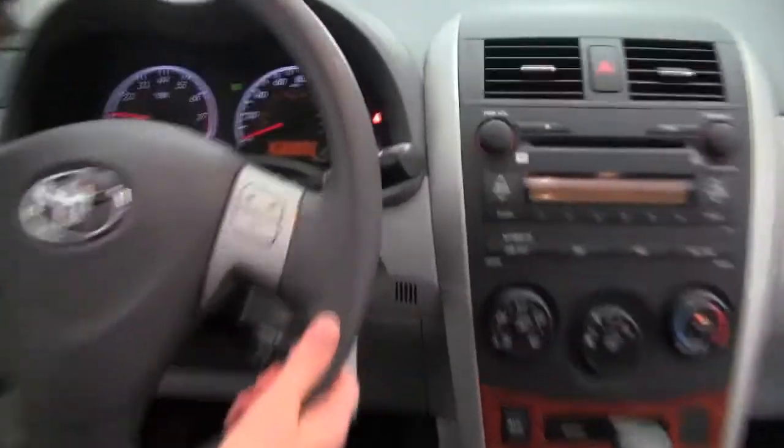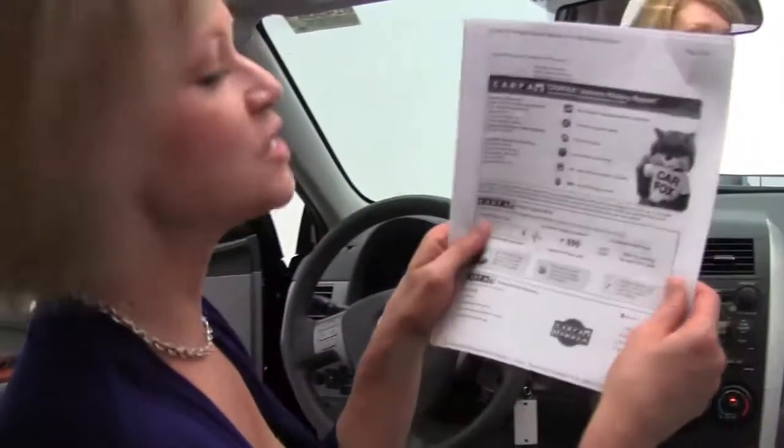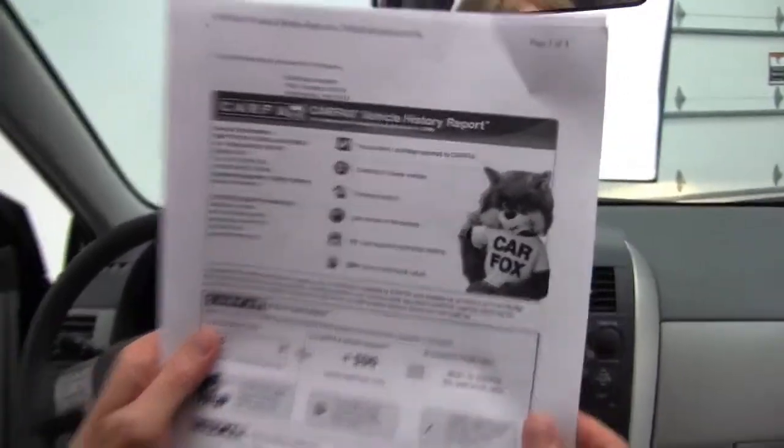As you can see, this car has 25,443 miles on it. I have right here a copy of the Carfax for you. As you can see: no accidents, no damage, one owner vehicle. And indeed we do have service records available for this car.